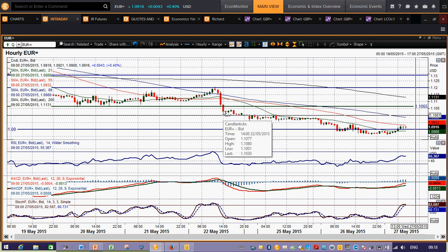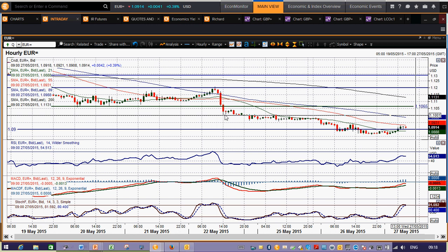1.0960 up towards the 1.10 figure — the 1.10 figure being that reaction low that we saw on Friday before acting as the ceiling on Monday. So about 40 pips worth of resistance from 1.0960 up towards the 1.10 figure. Obviously that 1.1065 is the key resistance now in place, so theoretically you'd say you've got about 100 pips worth of resistance coming in there.